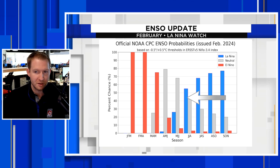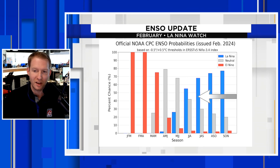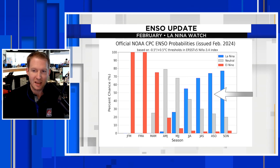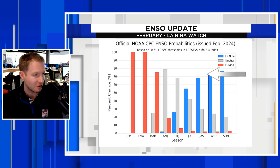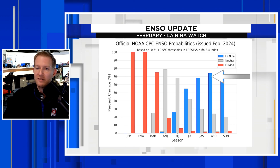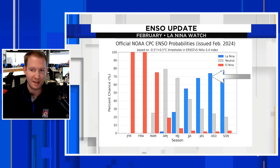Look at the blue bars come surging back as we get into the start of summer — July, August, September. And then here we go: this is ASO — the peak of hurricane season: August, September, October. We now have a greater than 70% shot that we have a La Niña for the peak of hurricane season.